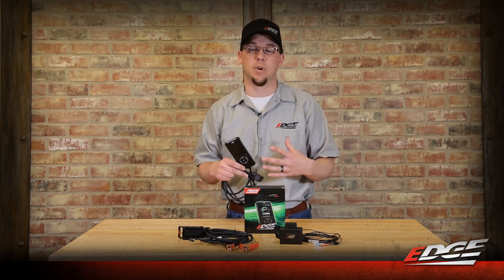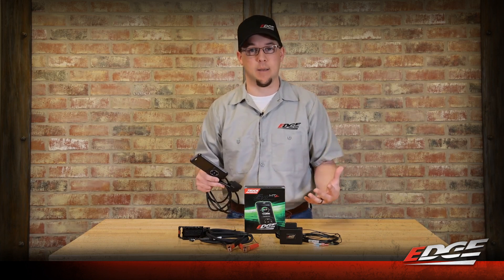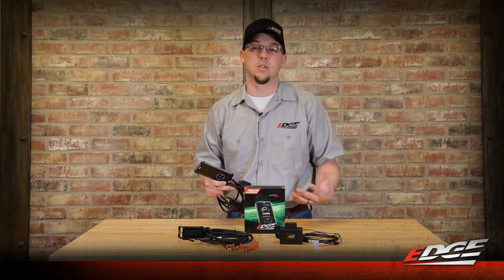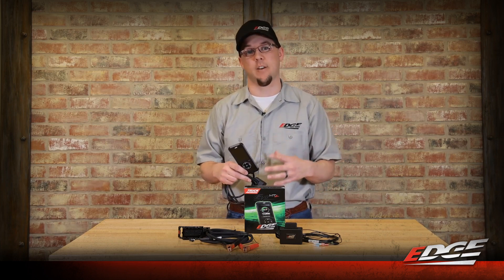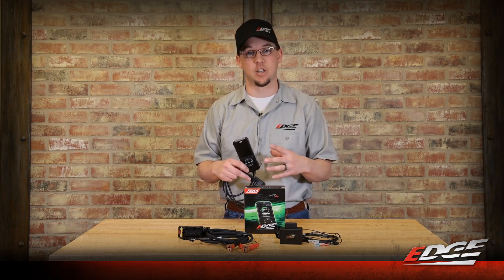Our calibrations team and engineers have been tuning Duramax trucks for as long as anybody in the game. We tuned the LB7 when it came out in 2001. These guys have been at it for a really long time, and we are really confident that you're going to enjoy the way your truck drives with the Evo HT2 flashed into the truck.